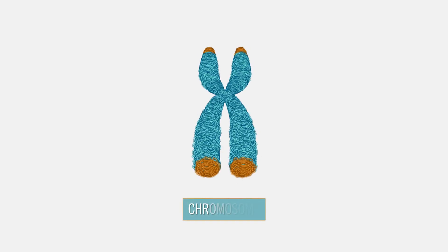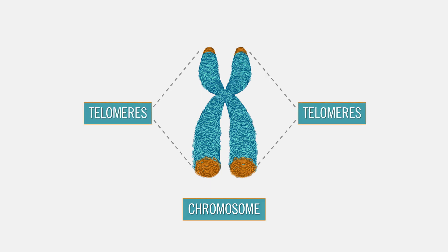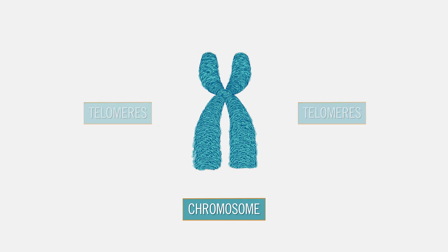This is a chromosome, a long DNA molecule found inside the nucleus of every cell in our body. At the end of each chromosome are telomeres. Each time a cell divides, the telomeres become slightly shorter over time. They eventually become so short that the cell can no longer divide, and the cell dies.